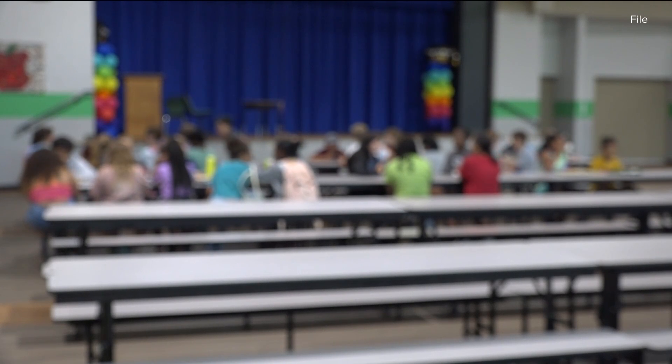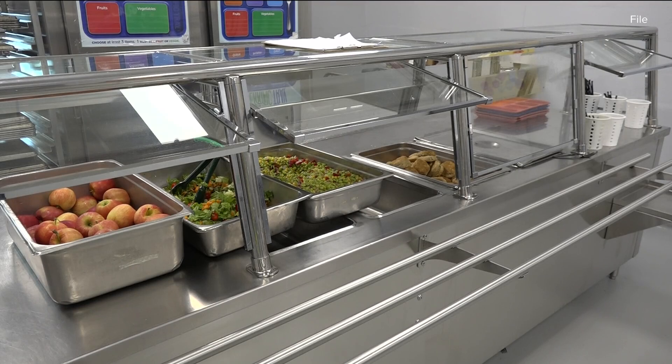The University of Arkansas for Medical Sciences is partnering with local school districts, showing them how to create healthier meals for students. 5 News reporter Jacob Luthie takes us inside a cafeteria. Everyone's goal is to make our meals healthier and something that the kids will eat, and I think really switching out things that kids already love with something just a little bit healthier.